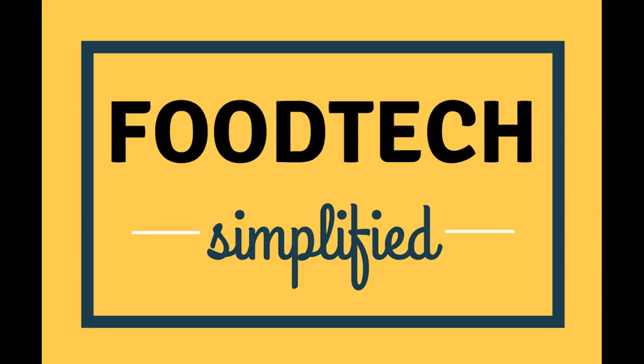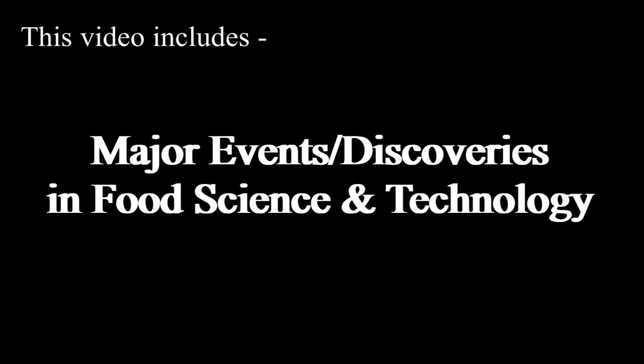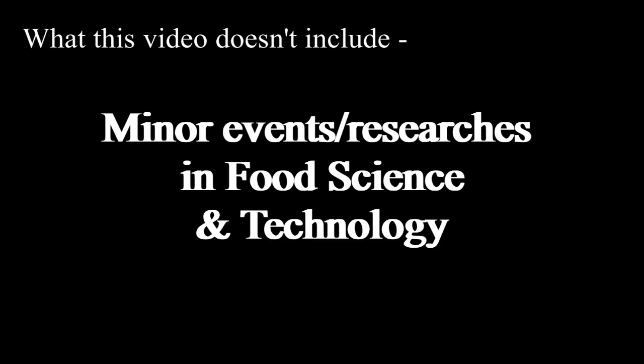Hello everyone, I am Areeb Irshad and welcome to my channel Food Tech Simplified, where I post easy and simple to understand lectures on food science and food technology every week. In this lecture, I have covered some of the major events and turning points that have shaped the food industry that we see today, leaving out some minor events and inventions just to keep this video short, sweet, and simple for a beginner.